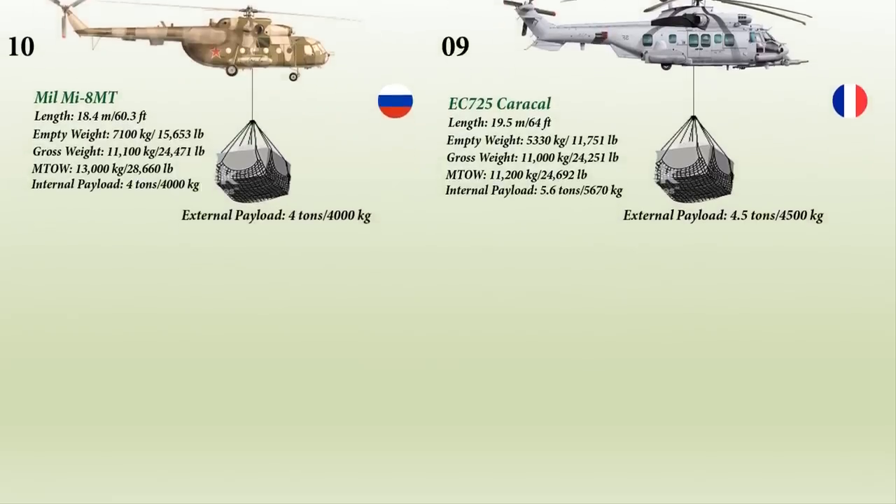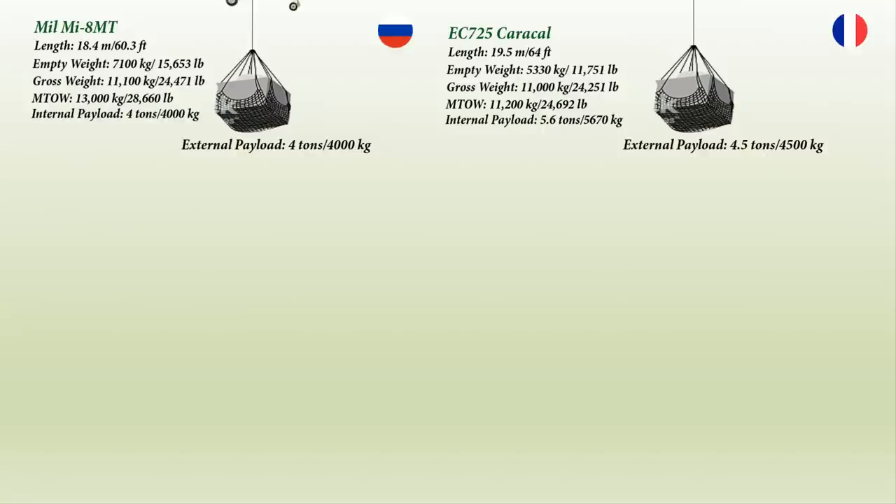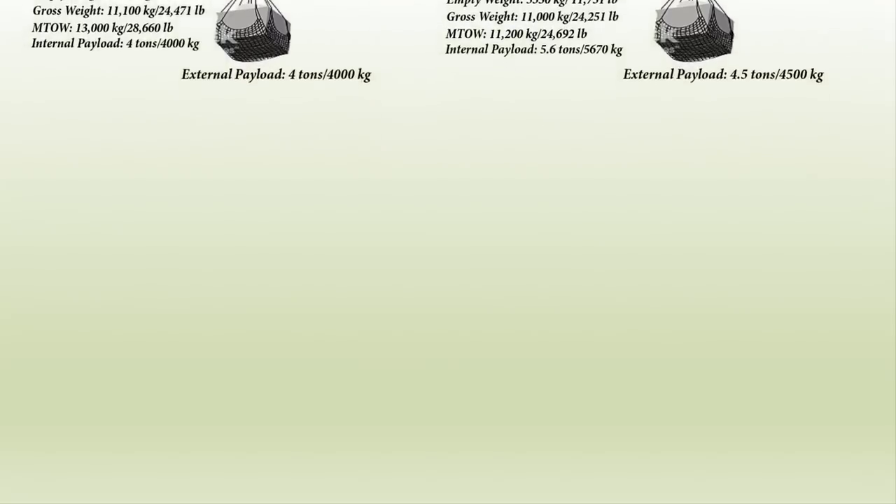And that, guys, was the top 10 heavy-lift cargo helicopters, or military transport helicopters, in the world. We hope you've enjoyed this video. Thank you for watching. Bye-bye.